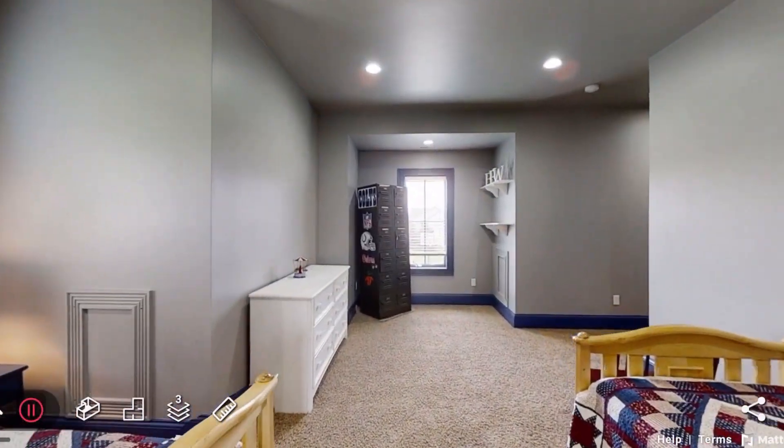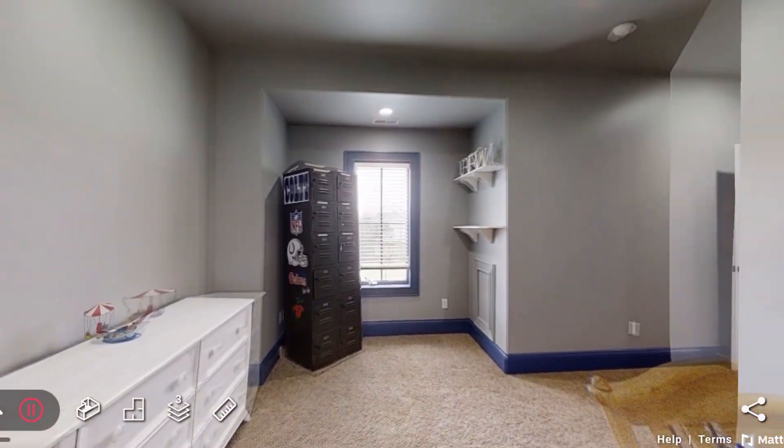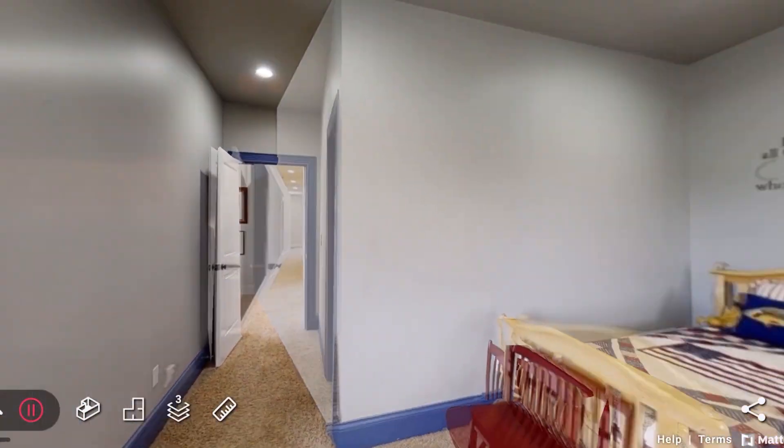Relax on the vast multi-tiered deck with built-in seating, or enjoy a stroll through the walkable neighborhood with a community pool just across the street.